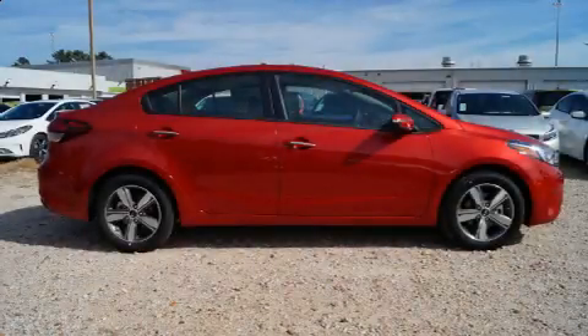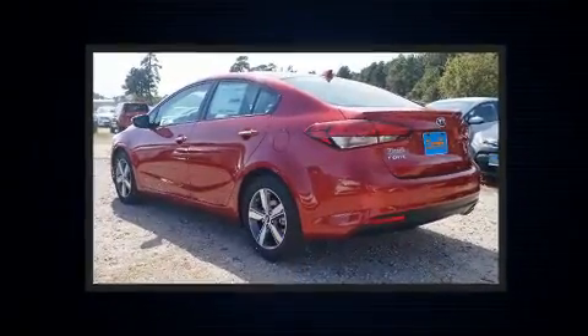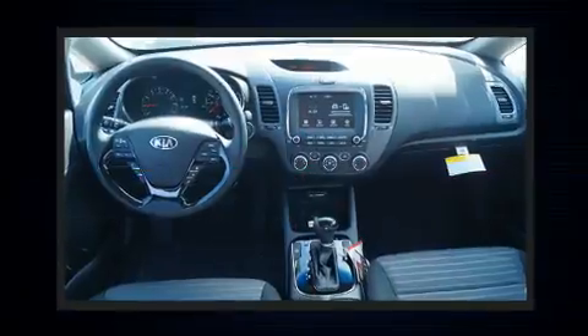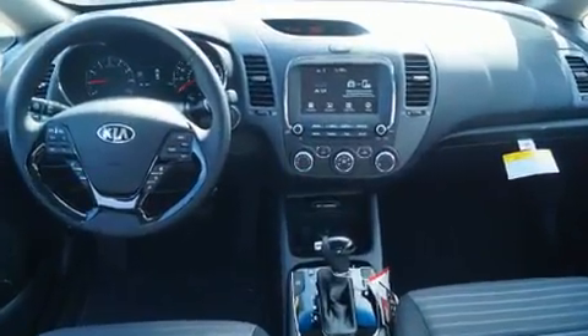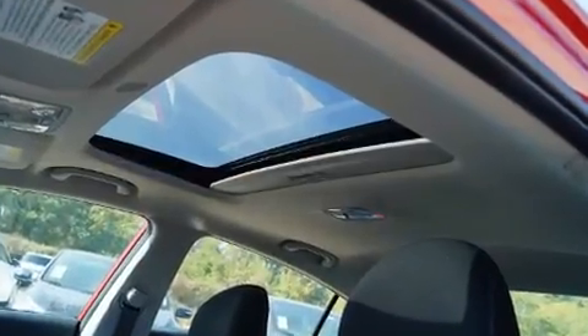You can expect a lot from the 2018 Kia Forte. This four-door, five-passenger sedan leads among competitors in its segment. It features an automatic transmission, front-wheel drive, and a two-liter four-cylinder engine. Included features are a leather steering wheel,